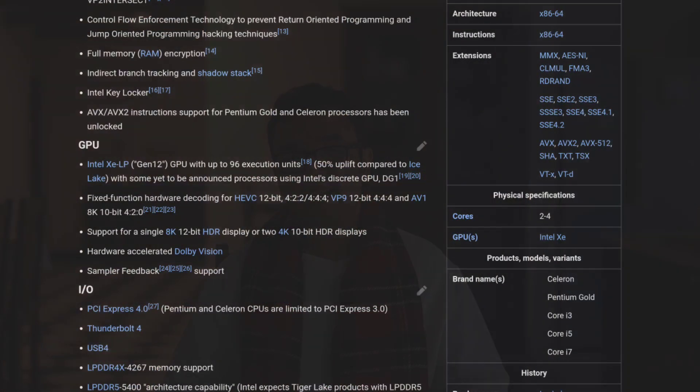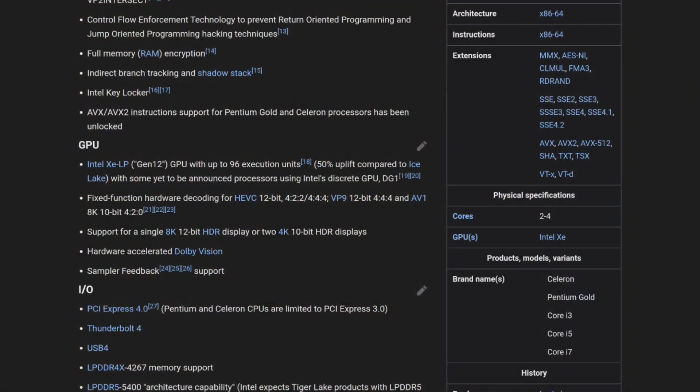Here's a quick detour to talk about Tiger Lake. There are three things you need to know. First, it's going to be using Xe Graphics, which is supposed to be at least 50% faster than the predecessor.